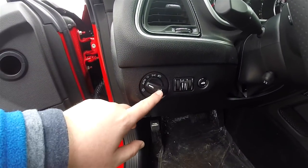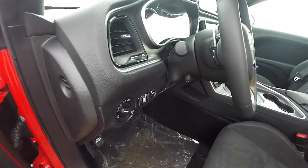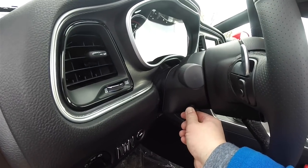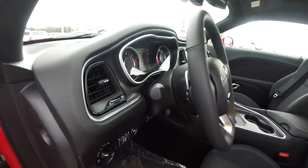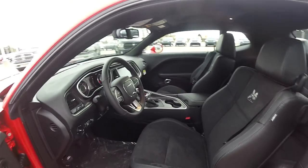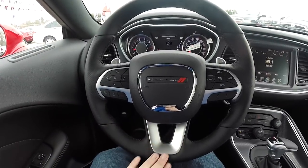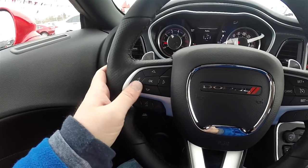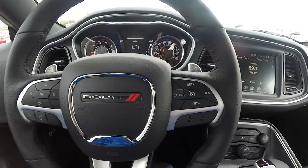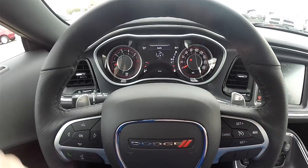Controls for your automatic headlamps and fog lamps, instrument panel dim, ambient light dim, and your electric trunk release. The vehicle does have a leather power tilt and telescoping steering wheel with shift paddles and audio controls. On your steering wheel you have controls for your seven-inch reconfigurable display, Uconnect controls, and cruise control. Right side shift paddle is up shift, and left side is down shift.